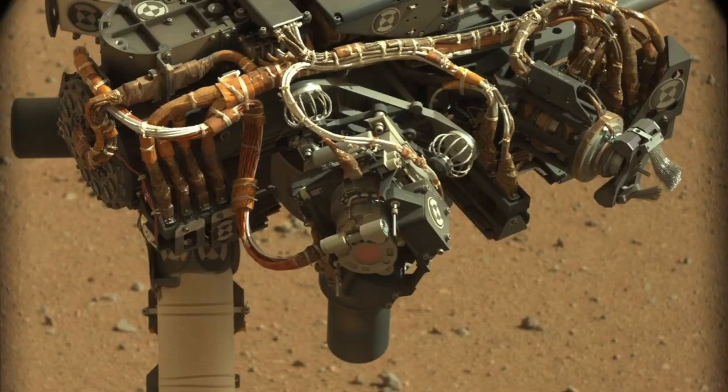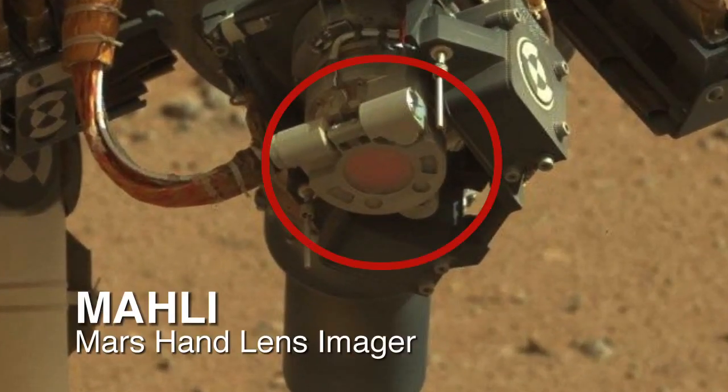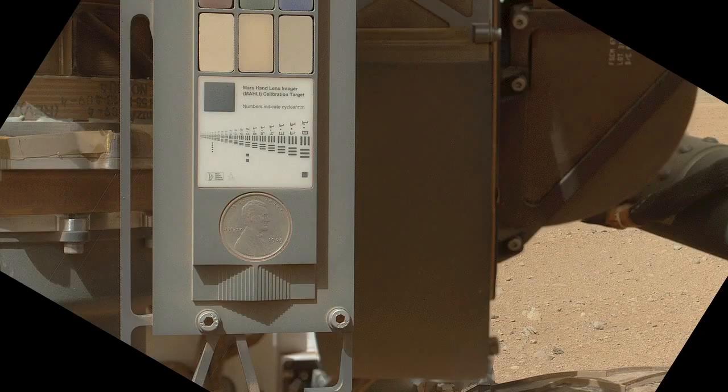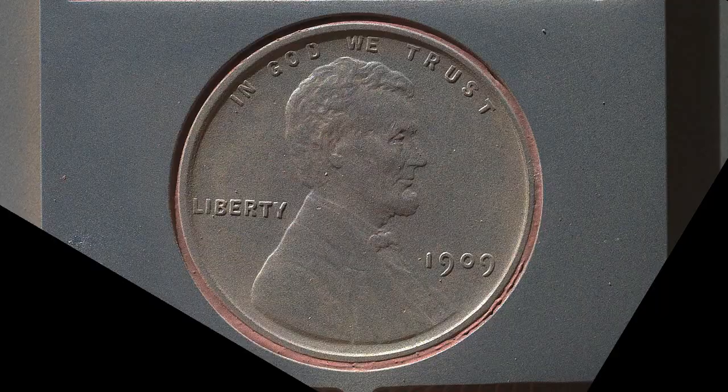I'm David Oh, Lead Flight Director for the Mars Curiosity Rover, and this is your Curiosity Rover Report. Over the past seven days, we've been doing checkouts of the arm instruments, including the MAHLI imager, which is a very versatile instrument that can focus on things that are close by and very far away. The imager has generated some spectacular shots of the underbelly of the rover and its wheels, of a 1909 Lincoln penny that we mounted on the rover for calibration purposes so we can check that the camera is operating properly.